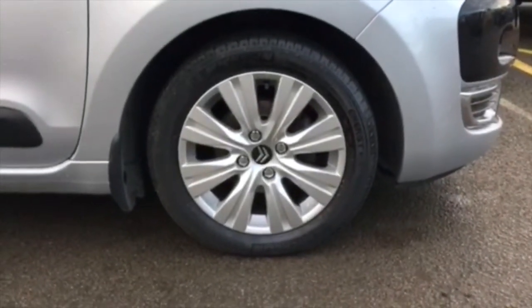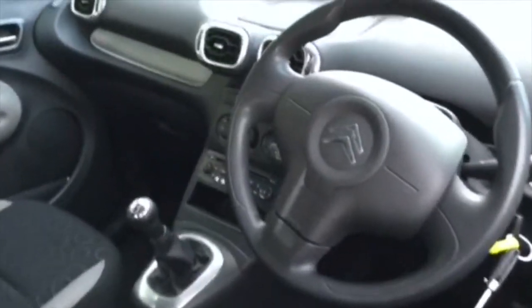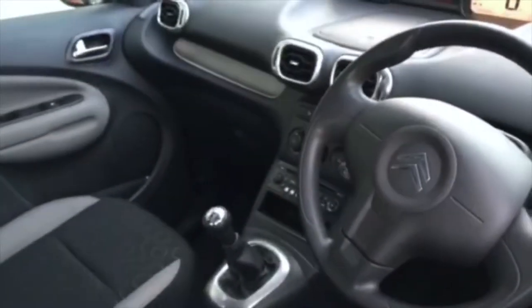Here you can see the 16-inch alloy wheels that come as standard with the Airdream Plus specification. The C3 Picassos are very comfortable cars, and inside you'll find a host of features for comfort and convenience,